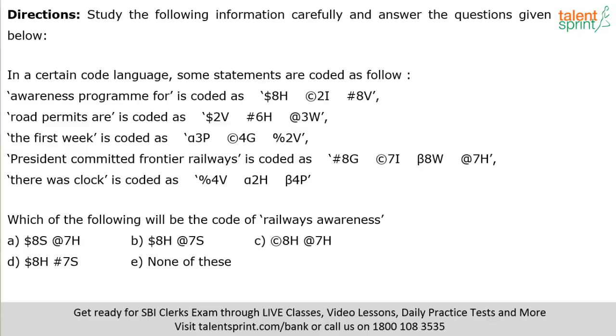Next question: which of the following will be the code for 'railways awareness'? 'Railways' has eight letters — code should have 7. 'Awareness' has nine letters — code should have 8. I need codes with 7 and 8. Options A, B, C, D are all eliminated based on the numbers. So option 5 — none of these — has to be the answer. Don't complete the full calculation — the moment you know 7 and 8 eliminate all four options, mark option 5 immediately. That is smartness.